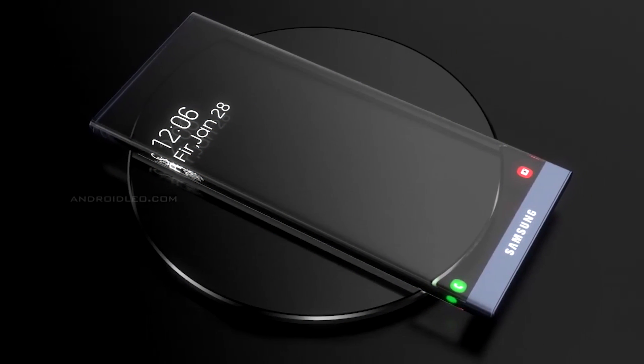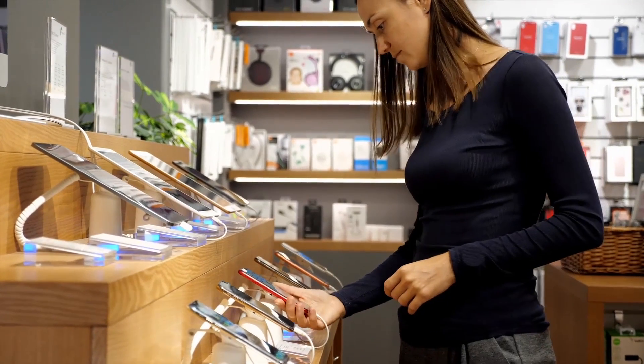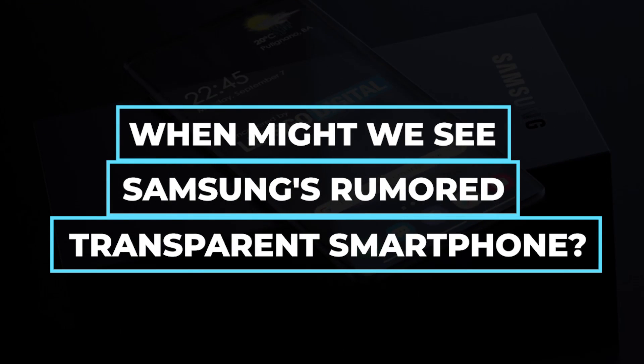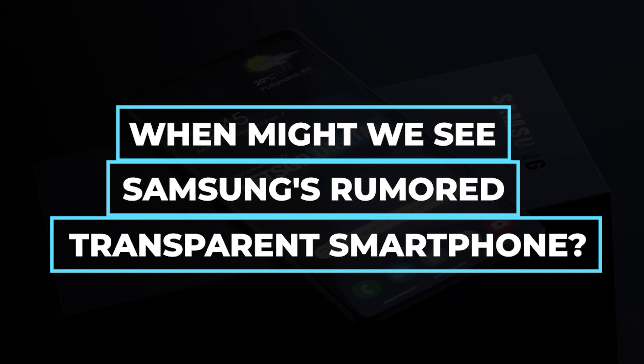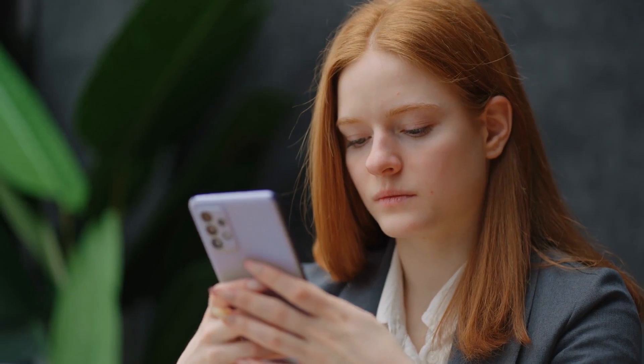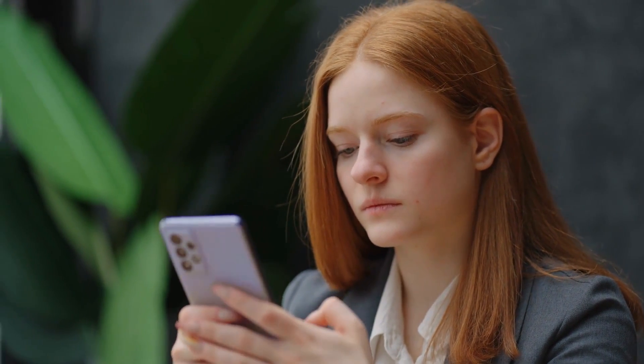It is quite possible that the phone will seem and function considerably differently than other high-end smartphones already on the market. When might we see Samsung's rumored transparent smartphone? Since patents of this kind rarely result in marketable goods, you shouldn't get your hopes up that Samsung will soon release a transparent version of any of its smartphone models.